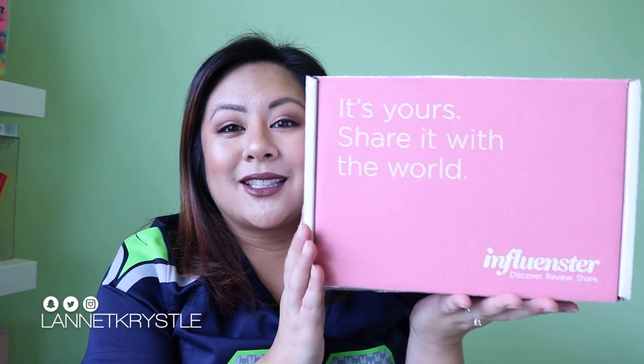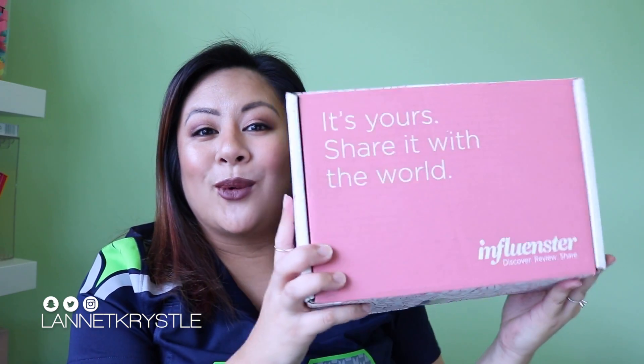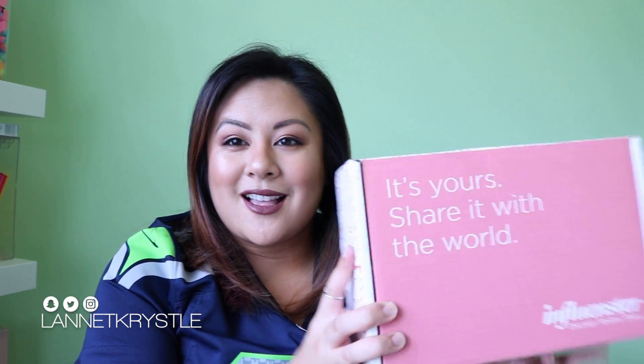Today's video we are going to be talking about the Influenster Luxe VoxBox. I received this about four or five days ago and I've already tested some of the products, so I'm excited to share what's in the box. I haven't received a box like this from Influenster in a long time. I first received a box of random stuff — tea, makeup, skincare, food — but I really narrowed it down to focusing on beauty, skincare, haircare, and makeup. Influenster heard me! If you're familiar with Influenster, sign up using my link below — it's free. Just link all your social media accounts, fill out surveys, and be interactive on the app, and you may be eligible to receive a box.